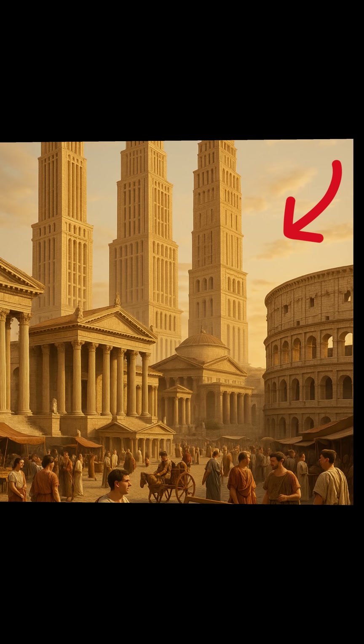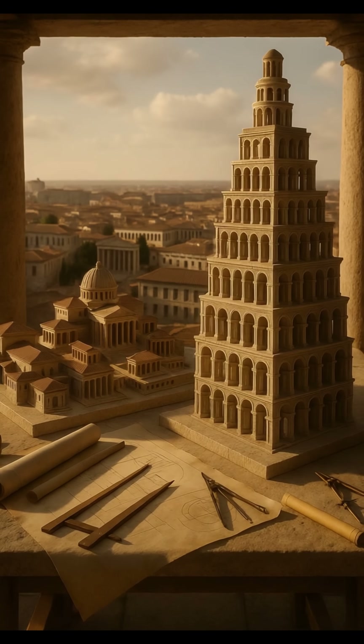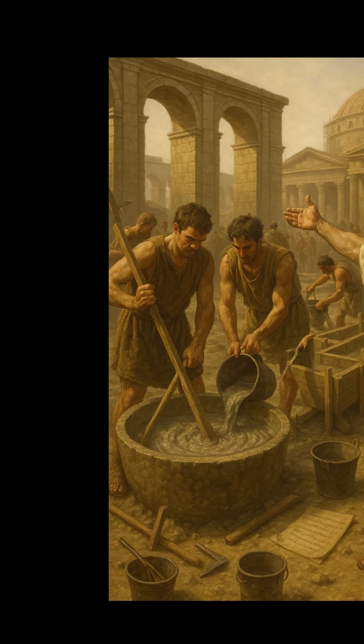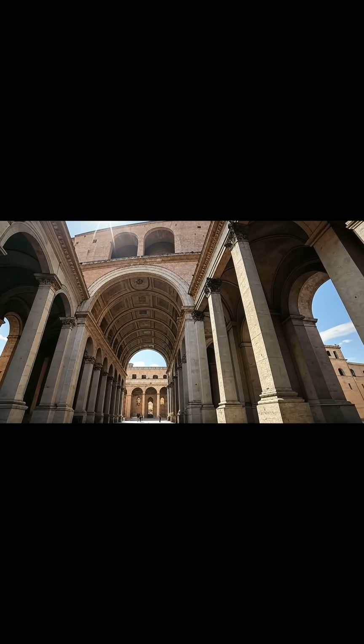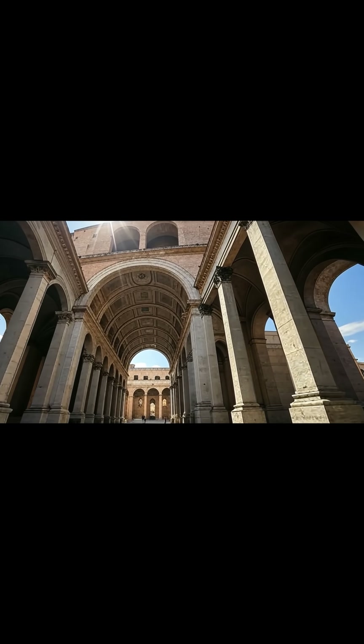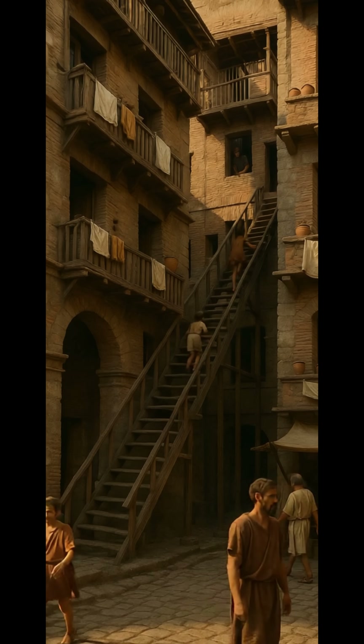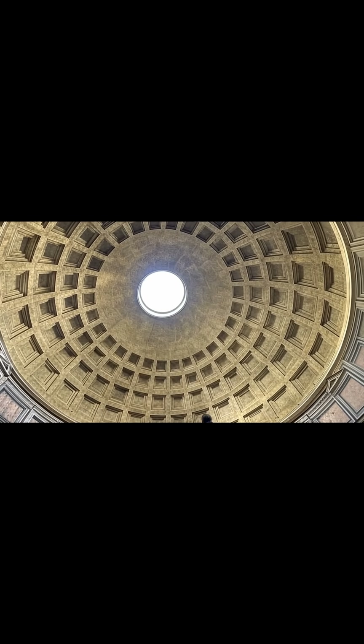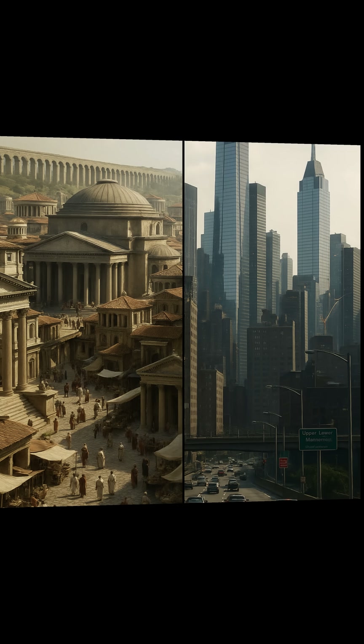Can you imagine towering skyscrapers in an ancient Roman setup? The Romans could have added that in their design, but why didn't they? Considering they had invented concrete, mastered the arch which distributed immense weight, built multi-story apartment blocks called insulae up to seven or eight floors high, and had even built domes like the Pantheon — then what stopped them from making Rome look like New York City?